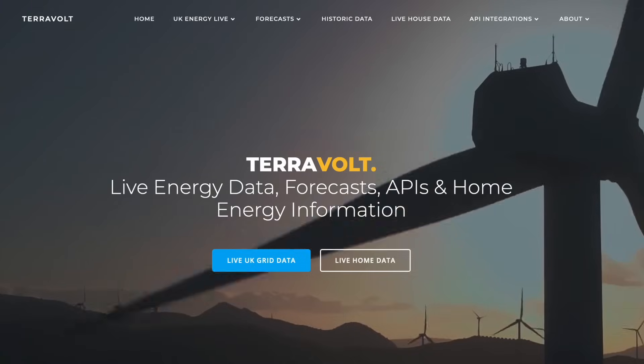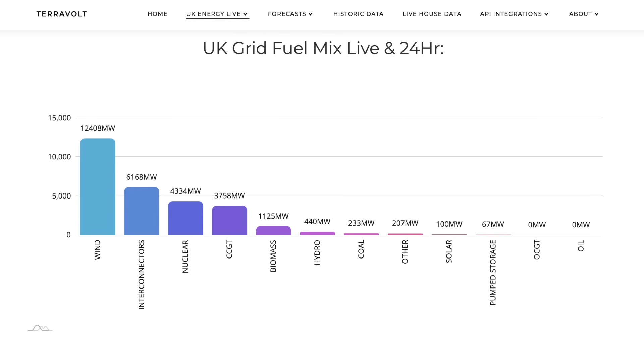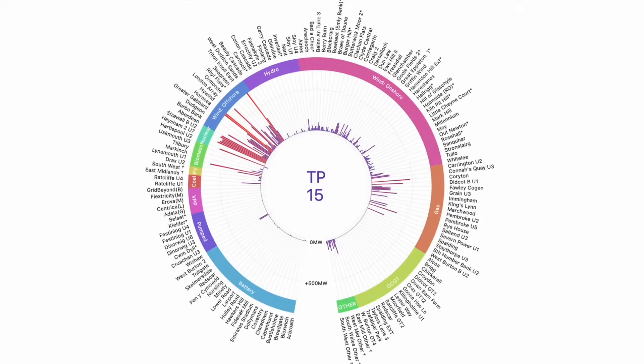So why did Octopus Energy design Intelligent Octopus Flux this way, and is it better for you than the original Octopus Flux? To accurately address this we need to analyse the tariff in more detail. I'd like to give a shout out to TerraVolt, who has a fantastic website providing detailed real-time charts and data on the UK's energy mix. TerraVolt publishes an in-depth analysis of Intelligent Octopus Flux and I'll be making reference to parts of that analysis later in this video. I'll put a link to TerraVolt in the description.